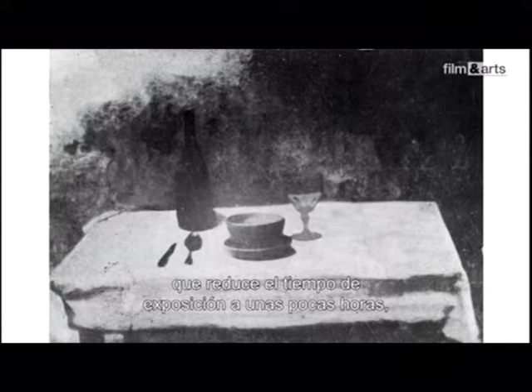De Niépce, on ne connaît qu'une autre image, et encore sous forme de reproduction, car l'original a disparu. Cette table servie a été réalisée dehors, en plein soleil, avec un autre procédé qui permet de ramener le temps de pause à quelques heures, mais qui produit des images si fragiles qu'aucune ne nous est parvenue. Niépce meurt brutalement en 1833, sans que ses travaux pour la formation d'une image photographique soient officiellement reconnus.